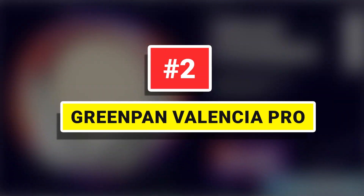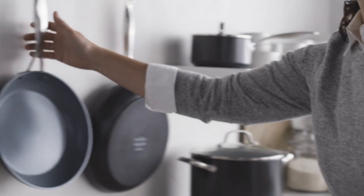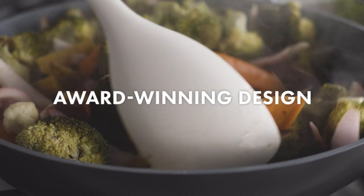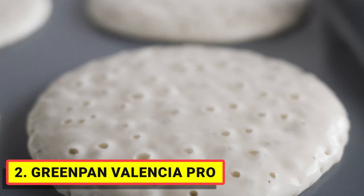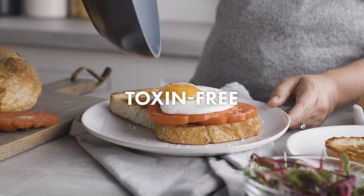Number 2: Green Pan Valencia Pro. Valencia Pro brings together over a decade of innovations in one incredible collection. Designed to last, this fry pan set is crafted with strengthened hard anodized aluminum for extra durability and scratch resistance.